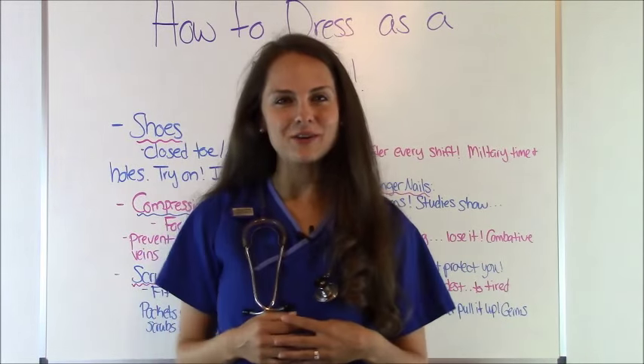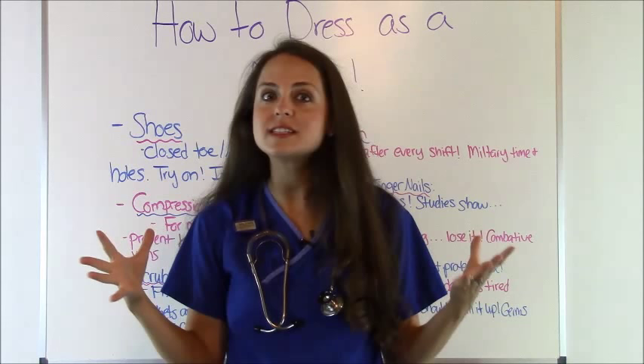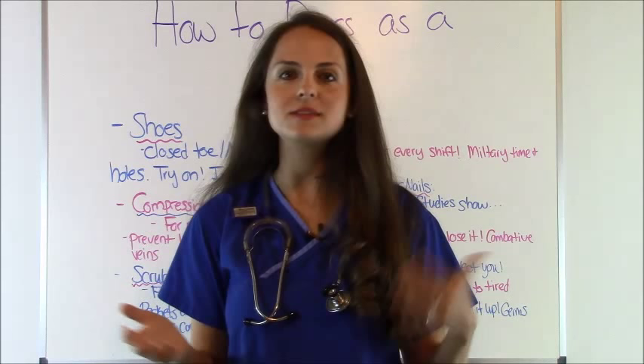Hey everyone, it's Sarah with RegisteredNurseRN.com and in this video we're going to go over the topic of how to dress as a nurse. I know this topic may be a little self-explanatory because you just show up at work with scrubs on, but after working those long 12-hour shifts I can tell you there are some little tips and tricks you need to know before you start working.